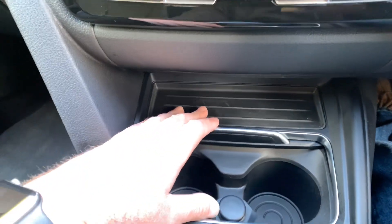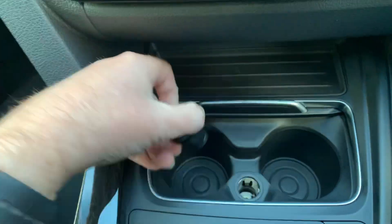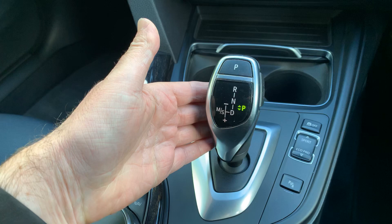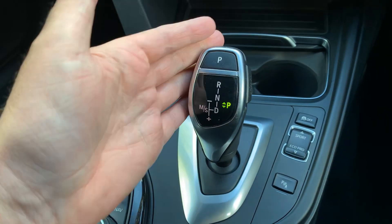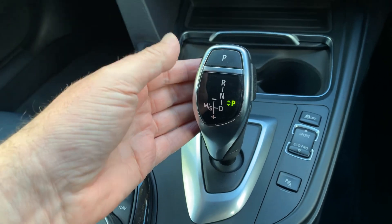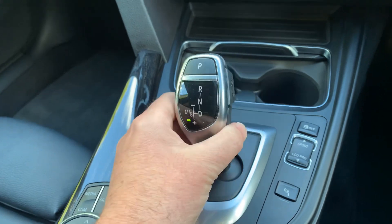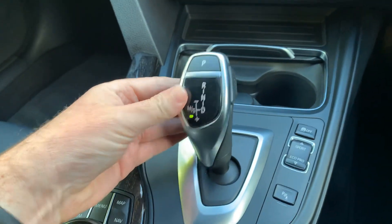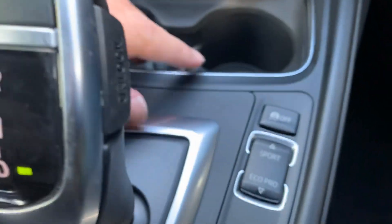A little tray down here for odds and sods, a couple of cup holders, and a 12-volt supply in there as well. Eight-speed automatic gearbox — everyone who's driven a BMW gearbox will know just how good it is. You've also got different driving modes: press the button to drive, and when you move across you're in sports mode. You can change gear by moving it up and down or use the paddles on the steering wheel.